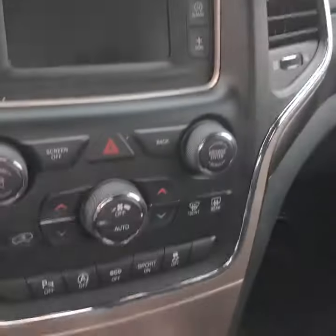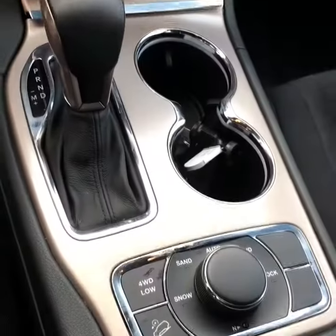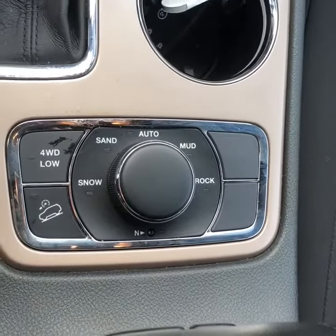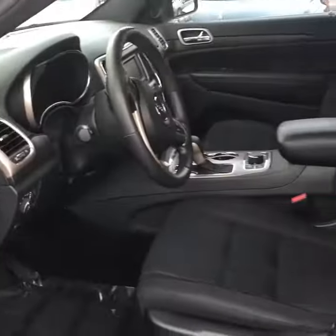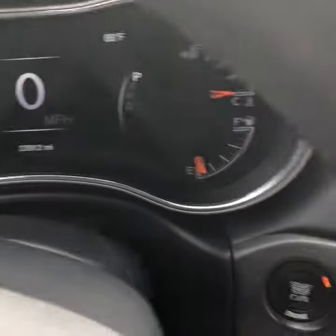You've got automatic lights, a locking gas cap, and a beautiful display — I'll show you that in a minute. All your sensors, parking, auto start, traction control, and eco mode are all there. Four-wheel drive gives you a couple of different selections between snow, mud, sand, and rock, which really fits every scenario. The seats are clean and nice — no rips, no crinkles, anything like that.